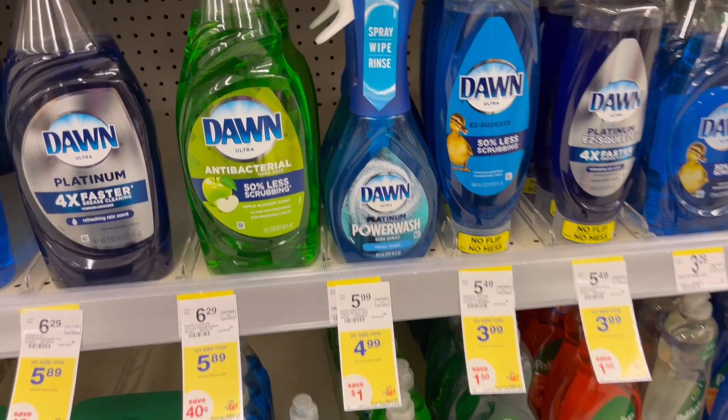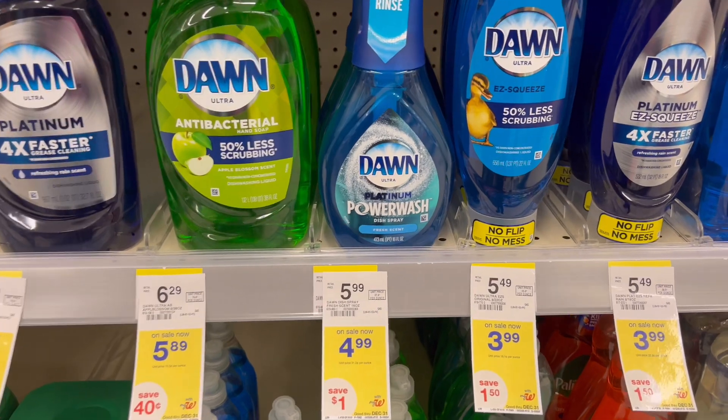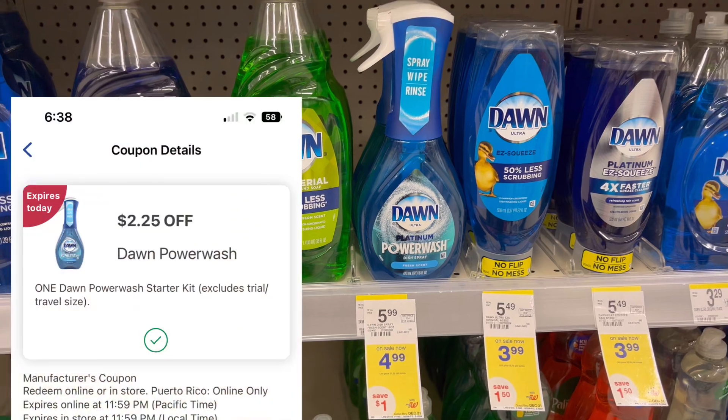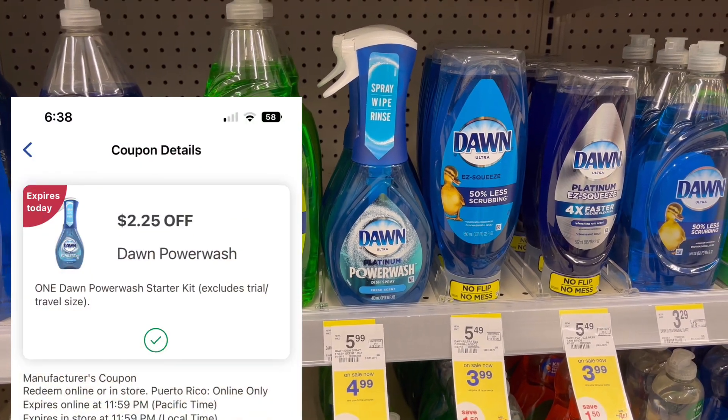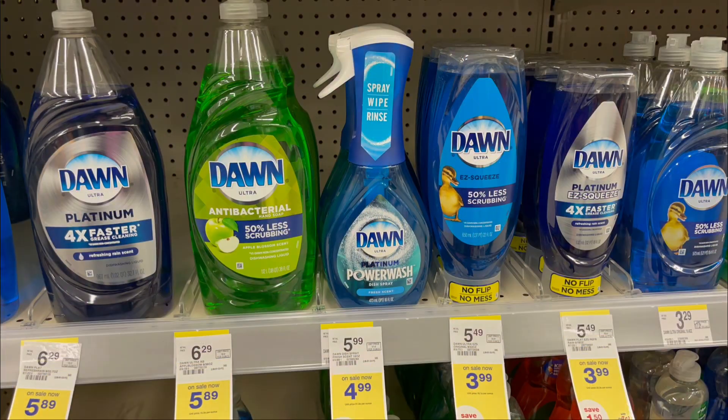Next, the Dawn Power Wash is on sale this week for $4.99 and we have digital coupons you can use — it is $2.25 off — so this is a good deal for the Dawn Power Wash. Check your app if you have that digital coupon.